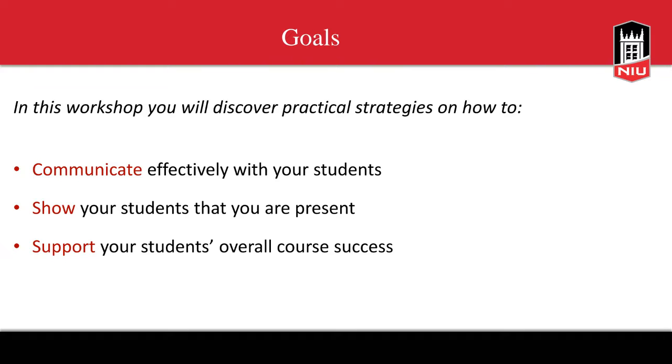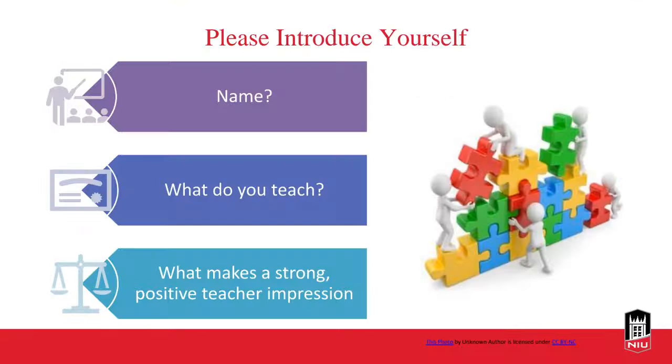We can start with some icebreakers. You can type into the chat, or if you prefer the microphone, that's up to you as well. Let us know your name, what it is that you teach, and in your opinion, what do you think makes a strong, positive teacher impression?